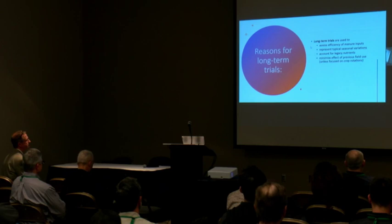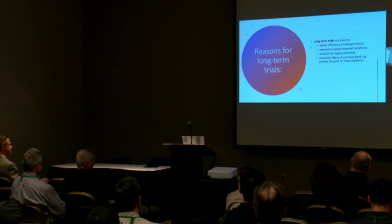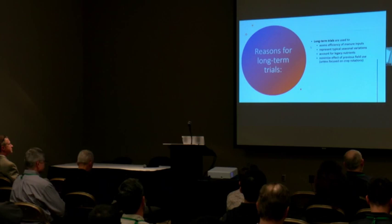What I will talk about here is the long-term trials and why we use them. Long-term trials help us assess the efficiency of manure inputs, represent a wide variety of typical seasonal variation, enable us to account for legacy nutrients, and minimize the effect of previous field uses — which is sometimes difficult to account for in shorter-term experiments.